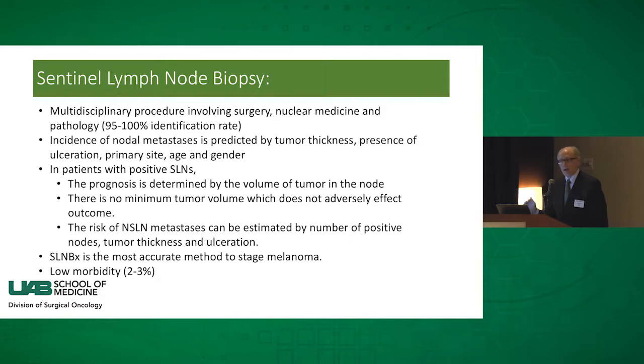This gets to be an interesting conversation when the pathologist tells you there's one immunohistochemistry positive cell they've identified in a whole number of sections through the lymph node — it literally comes down to one cell sometimes, and I'm skeptical about that. We also understand that in patients who have additional lymph nodes positive beside the sentinel node — not a radioactive node, not a blue node, but other nodes — those patients have a very poor outcome. That risk is estimated by the number of positive nodes, tumor thickness, and ulceration — all these things work together.